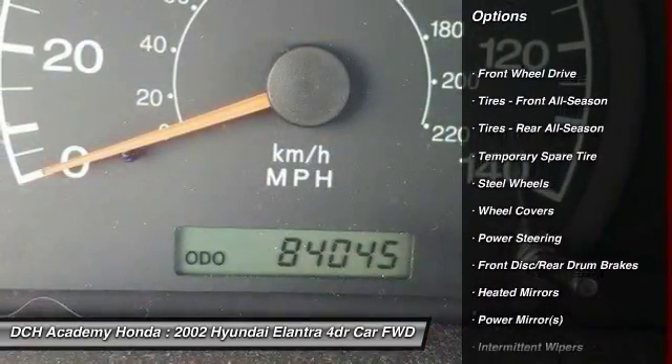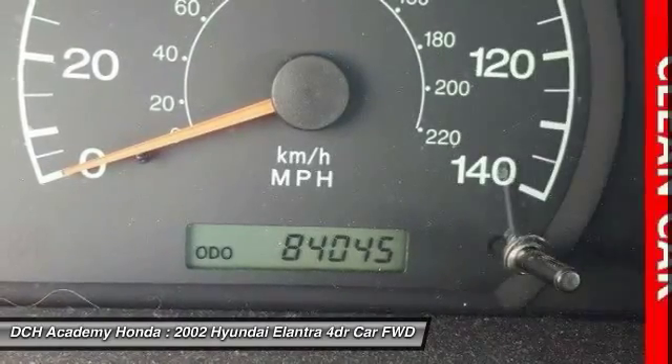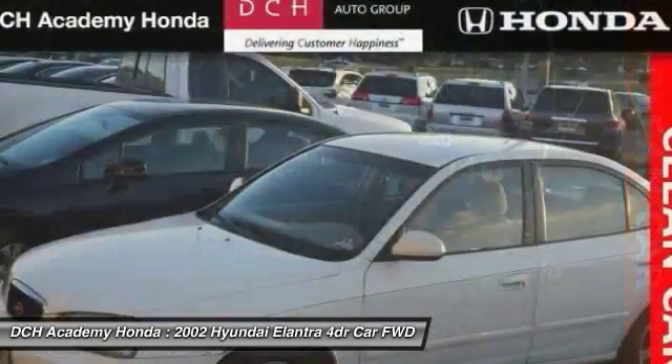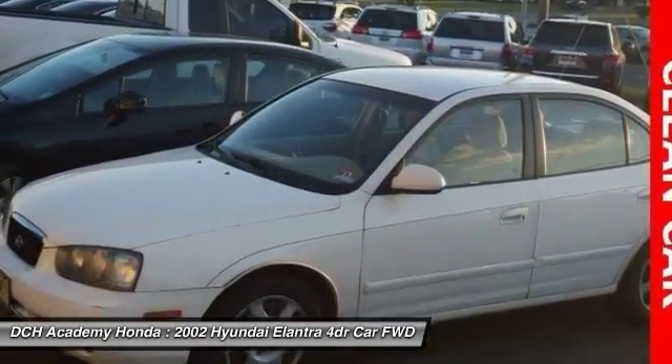Adjustable steering wheel, driver airbag, power steering, rear defrost, AM FM stereo radio, front wheel drive, power door locks, bucket seats, power windows, child safety locks.